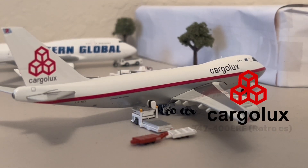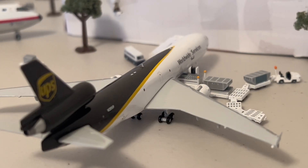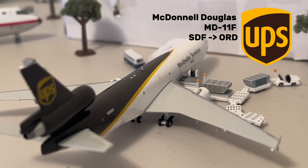Moving on, we have this Cargolux 747-400F. This aircraft just finished loading its cargo for its flight to Atlanta. After that, we have this UPS MD-11F, which just came in from Louisville. As you can see, its cargo is being unloaded as we speak.